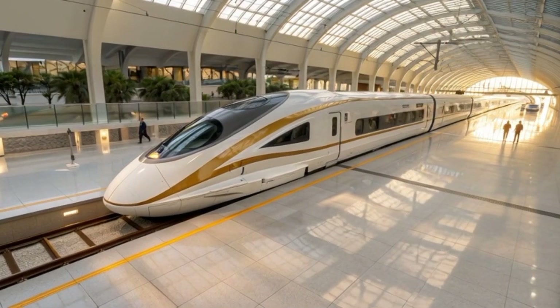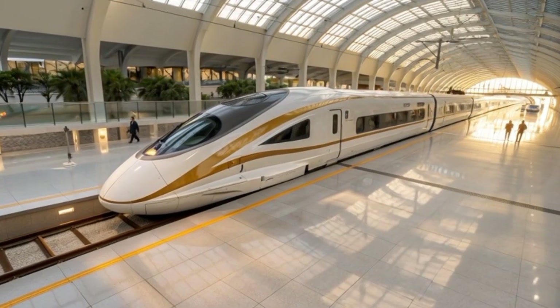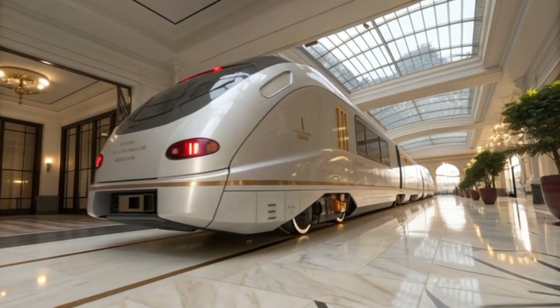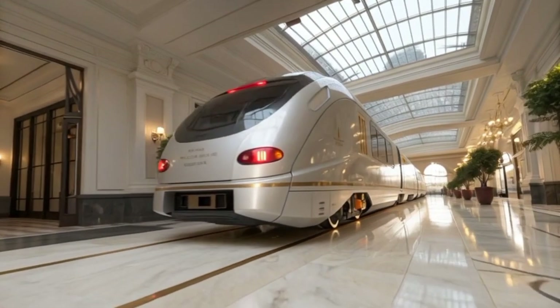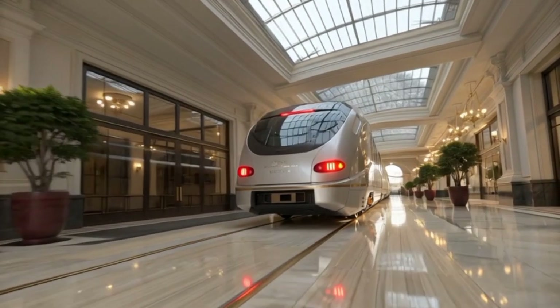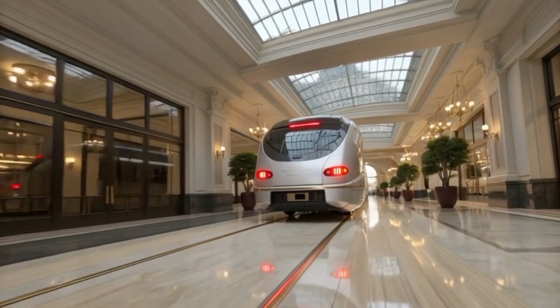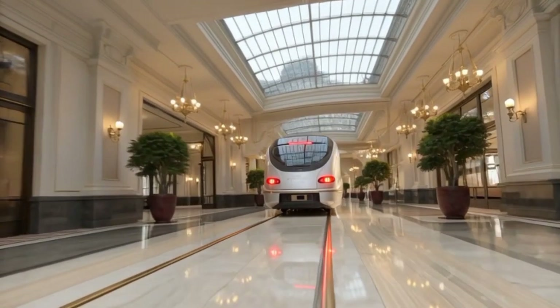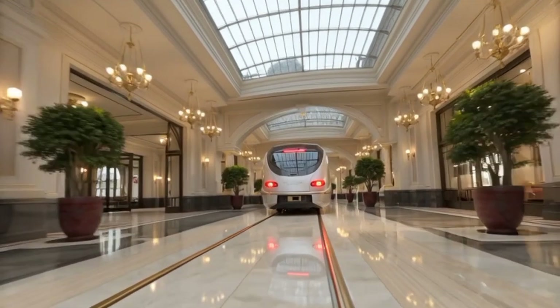One of the most innovative features of the Aguila Express is the self-healing nano-coating applied across all mechanical joints. This coating contains microscopic capsules of graphene lubricant that burst when friction increases, automatically reducing mechanical resistance. The result is near-zero degradation of moving components and an expected operational lifespan exceeding 40 years.